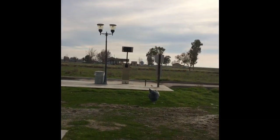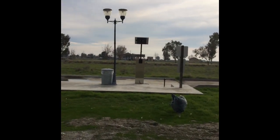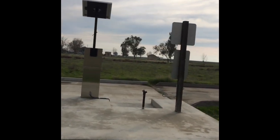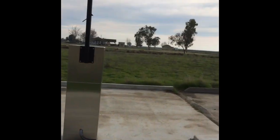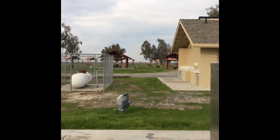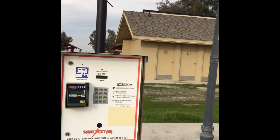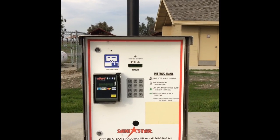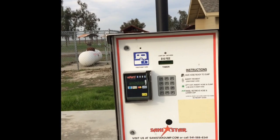What is this over here? Is this a dump station or what? It's not a dump station — actually wait, no, it is a dump station, never mind. The dump station costs money — it's $10. It does accept credit cards only, it doesn't look like it accepts cash.